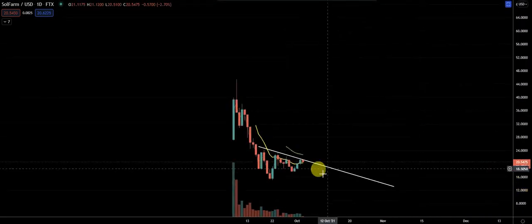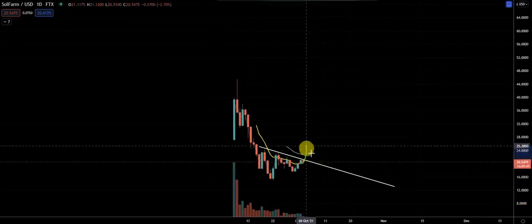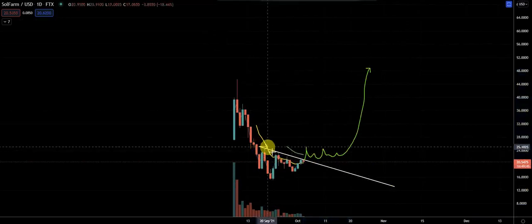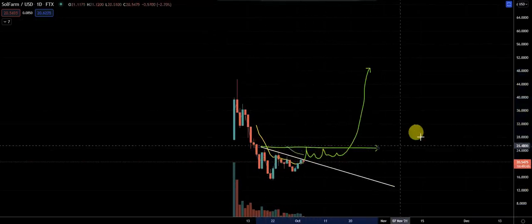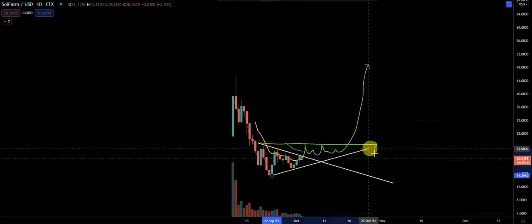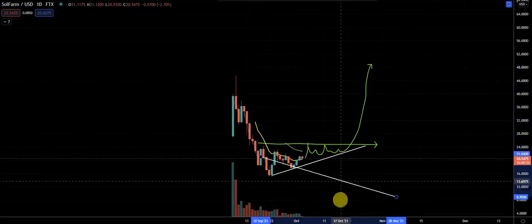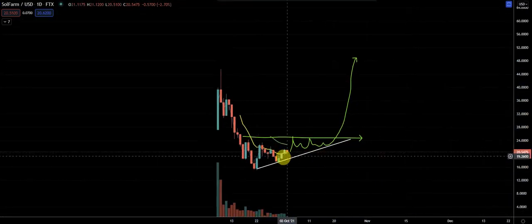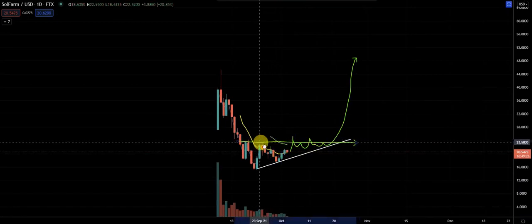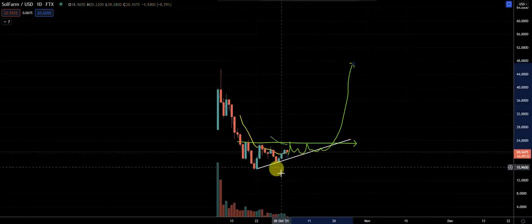If we can manage to break up out of this — a lot of times what happens is you break up, consolidate, and then you make a move. You build a new base here, and this can turn into a pattern like this, which puts in a base. You want to see this kind of form a bullish ascending triangle. I might not have drawn that correctly — maybe this needs to be a bit lower — but some sort of pattern like that.